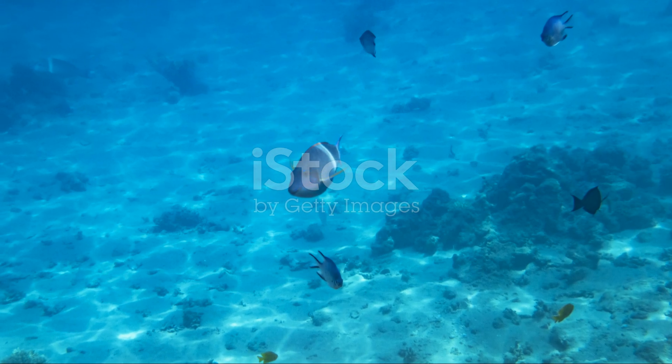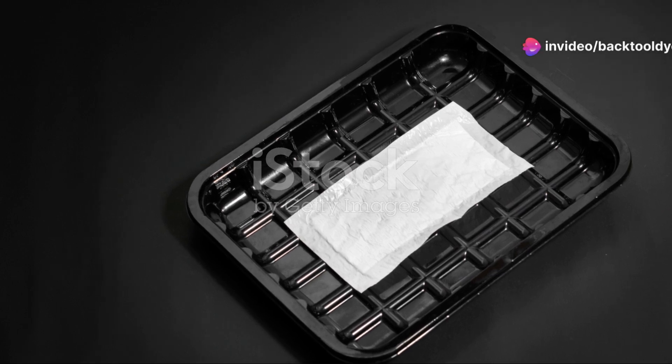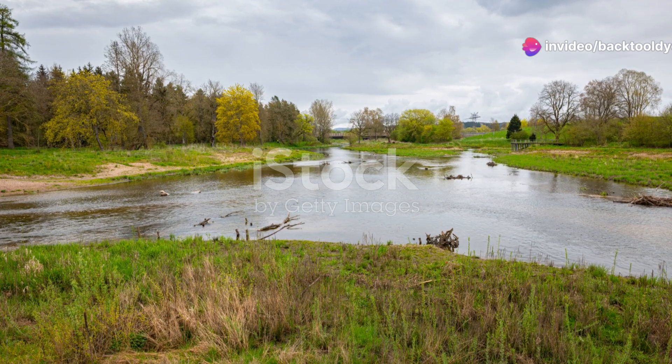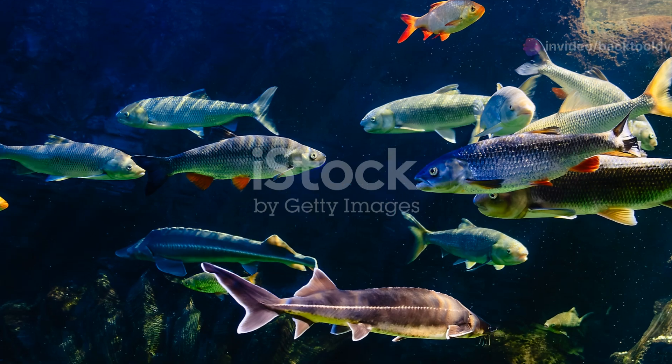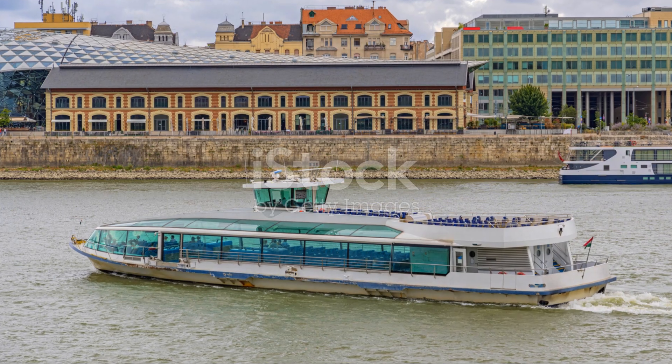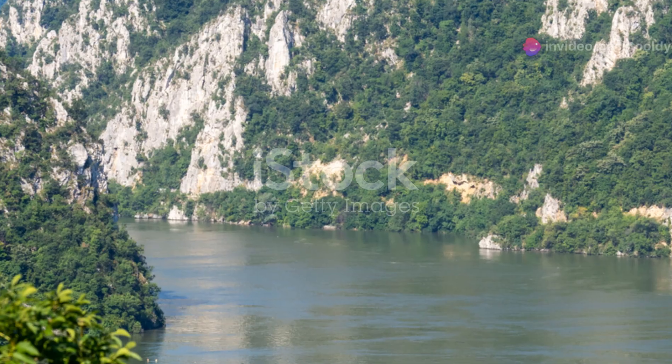So, why is this biodiversity so important? Well, each species in the Danube's ecosystem has a role to play. They contribute to the balance and health of the river, which in turn supports human communities along its banks. From fishing to tourism, the Danube's hidden life has a direct impact on people's livelihoods.